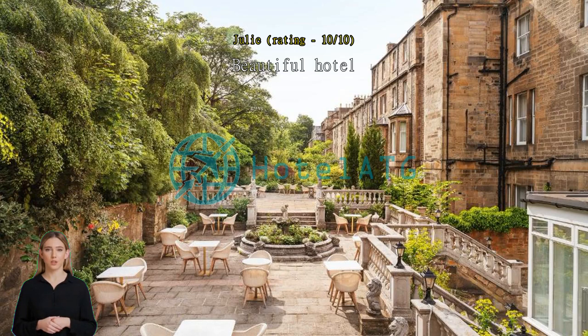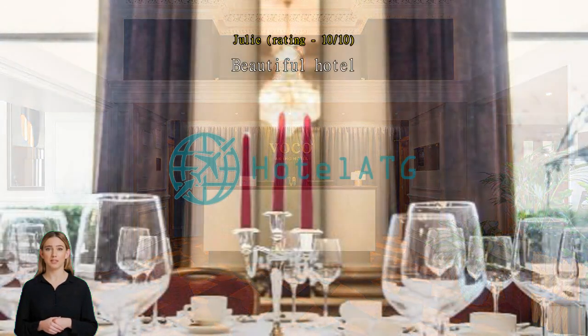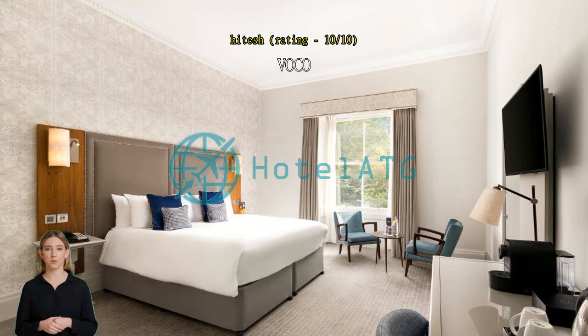Beautiful hotel — we had a wonderful stay. A very clean hotel, very spacious room that was comfortable and quiet, very friendly staff and efficient cleaning service. Close to Edinburgh center and easy to walk. We will be back. Voco — a good value for money hotel, just 10 minutes walk away from the Waverley railway station and Royal Mile.